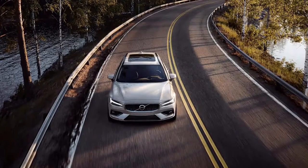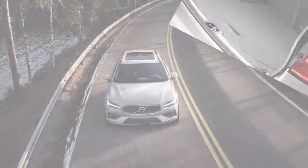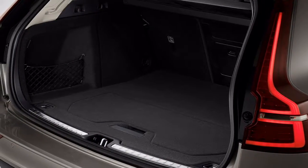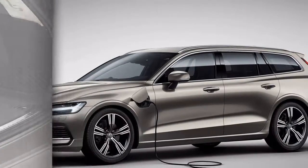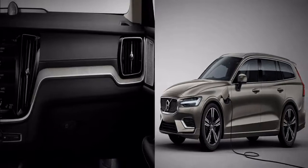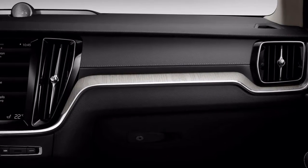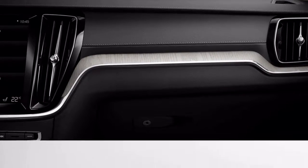Plaid seats will be an option. Customers who want to sit on fine leather will have plenty of options, including a couple of different types of Napa leather upholstery. Anyone looking for a Swedish station wagon with some extra character, though, should get excited about the factory seats shown in these press photos. The V60 looks great no matter how it's configured, but it looks extra cool when the interior is accented with plaid.